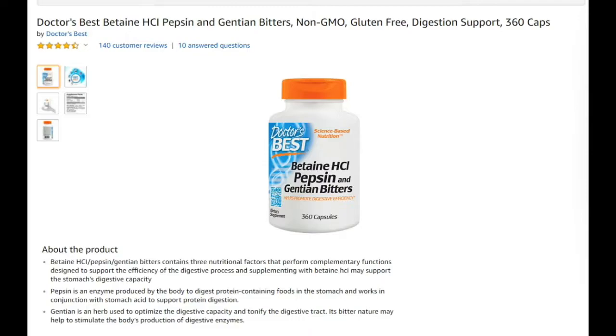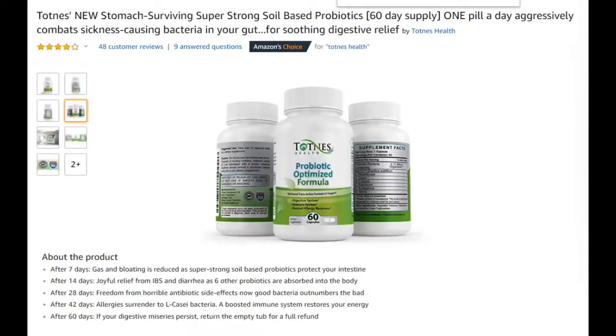So if you want to buy something good, buy this probiotic. Don't buy the Betaine HCl product — when you read the listing it looks good, but the probiotic really does the job. I will put the link in the description below. If you have any questions or comments, just write in the comment section. If you like the video, give me a thumbs up and subscribe to my channel. Thanks for watching and see you next time.